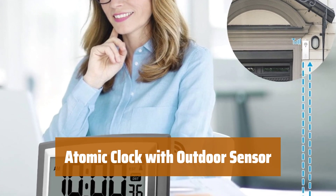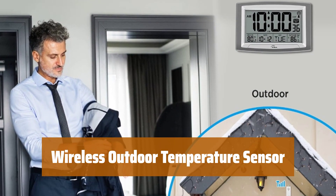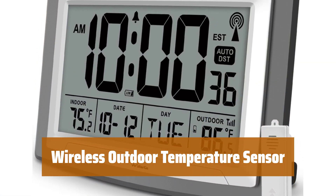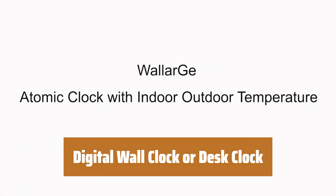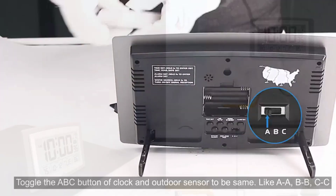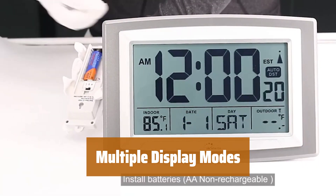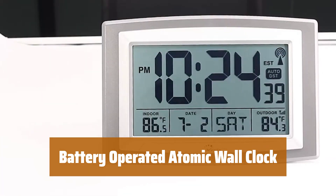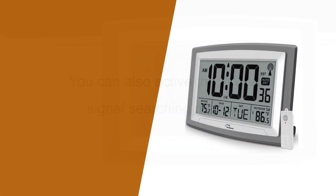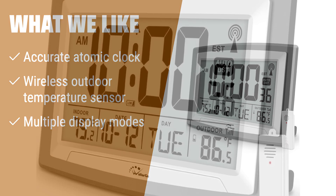Number 2. Never worry about setting the time again — our atomic clock automatically syncs with the U.S. government's National Institute for Precise Timekeeping. Keep track of outdoor temperature with ease; the sensor transmits data to the atomic clock within 100 feet, giving you indoor and outdoor temperature readings. Versatile and easy to read, the digital clock can be used on the wall or as a desk clock. Choose your preferred time format and time zone, with auto daylight saving time and temperature options in Celsius or Fahrenheit. No cords or charging necessary — simply use batteries for both the clock and outdoor sensor. If you are looking for an accurate atomic clock that can display both indoor and outdoor temperatures, this is the one for you, offering multiple display modes suitable for any place in your home or office.